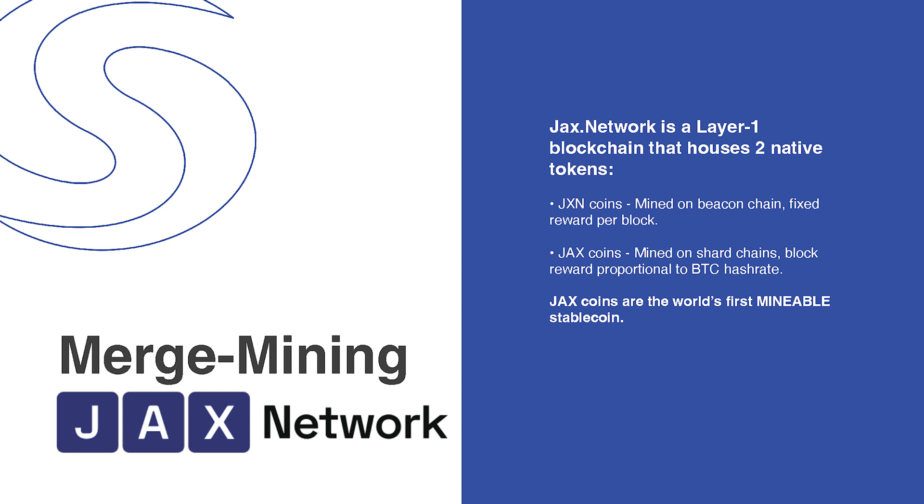We have algorithmic stablecoins, over-collateralized stablecoins, and under-collateralized stablecoins — everyone's trying to figure this out. Jax has a really novel solution by tying the stablecoin mint rate to the energy and hash input into the burn. That's how they control inflation on a stablecoin without requiring any big trade-offs.